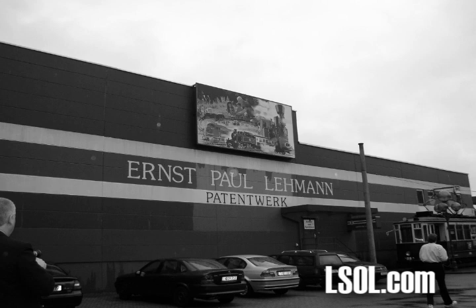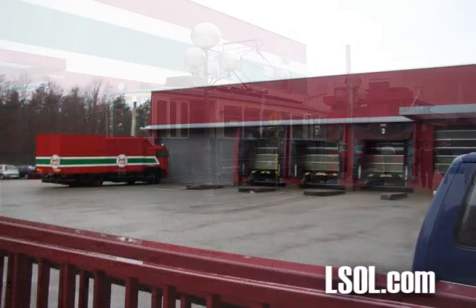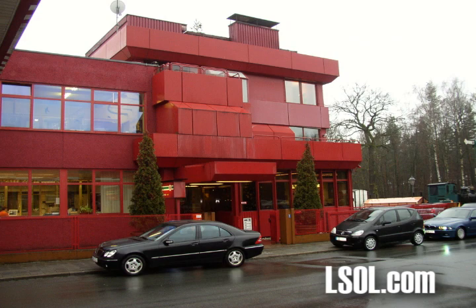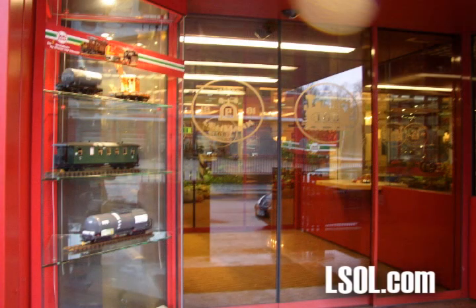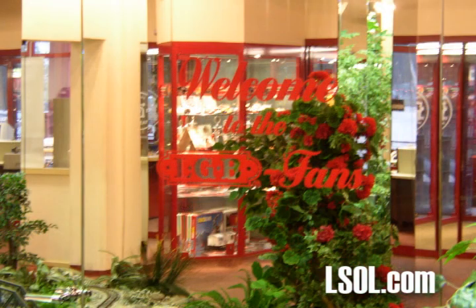In 2005, LSOL.com had the opportunity to visit Nuremberg for the toy fair. At that time, LGB was still manufacturing products in Nuremberg. We had the opportunity to take a public tour and were given permission to videotape. LGB no longer manufactures trains in Nuremberg, Germany, so this three-part video will give you an opportunity to see what it was like when they did.